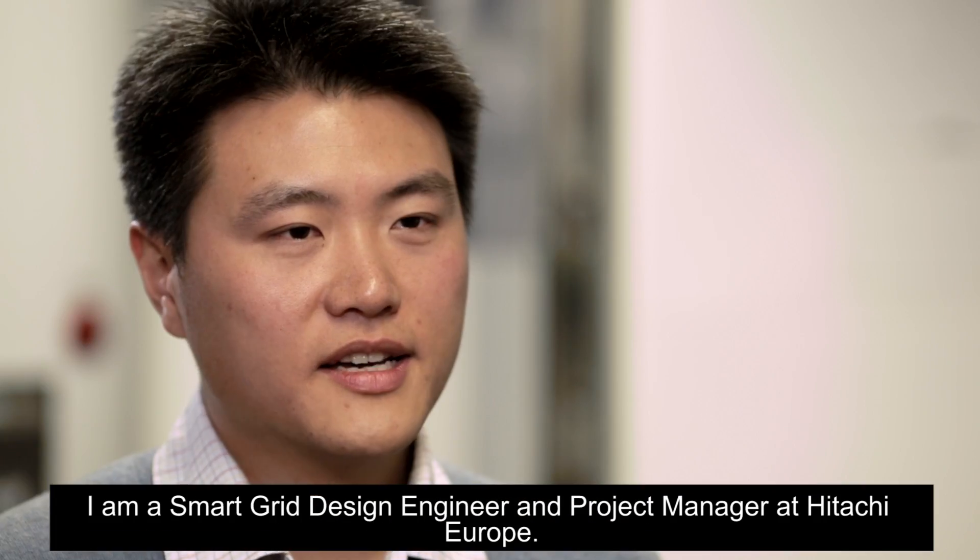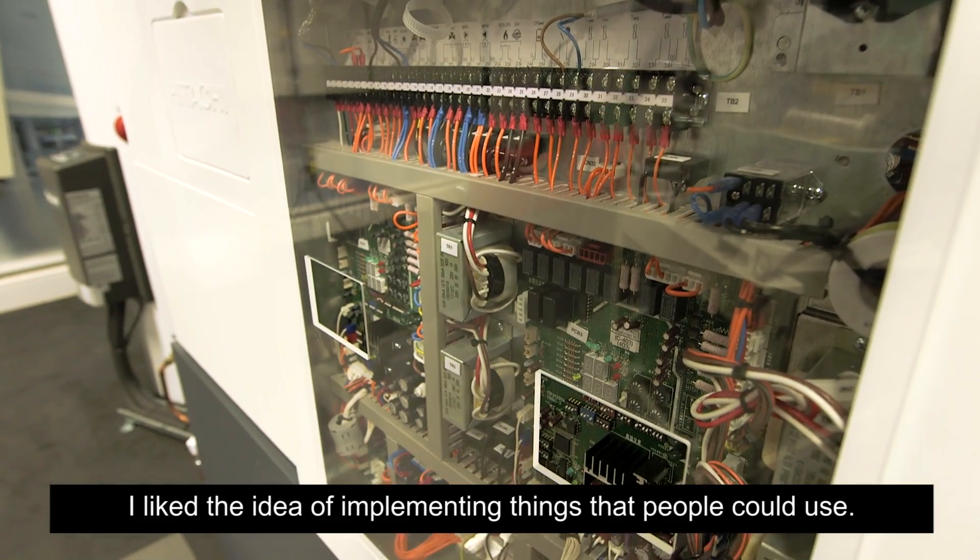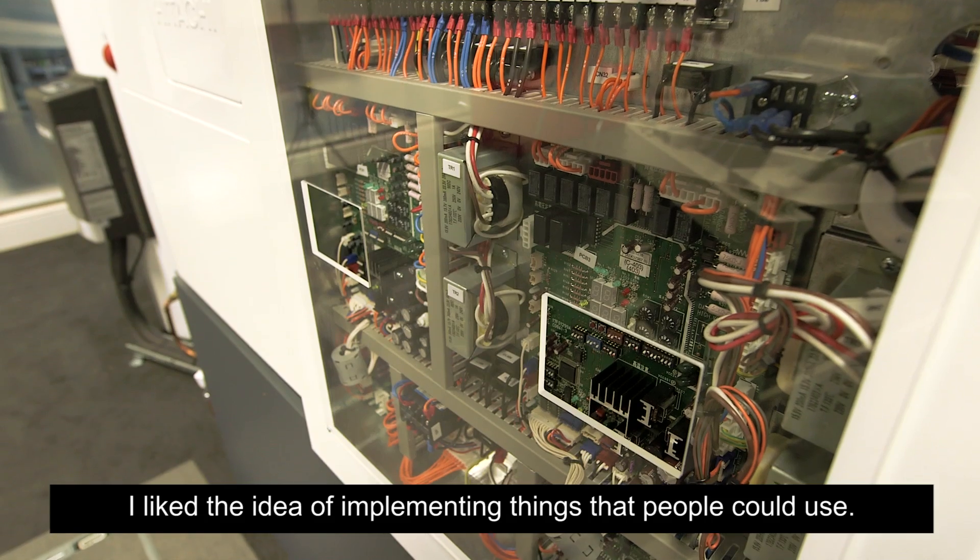My name is Douglas Cheung. I'm a smart grid design engineer and project manager at Hitachi Europe. I started off as an electrical and electronic engineer. I liked the idea of implementing things that people could use.